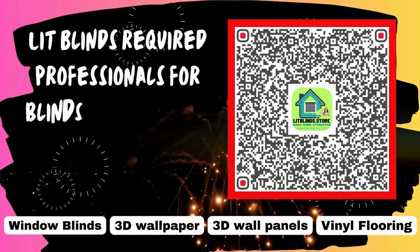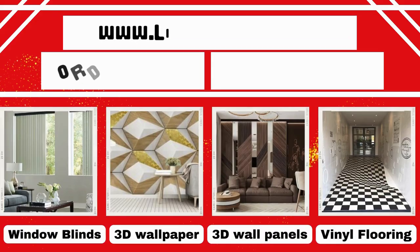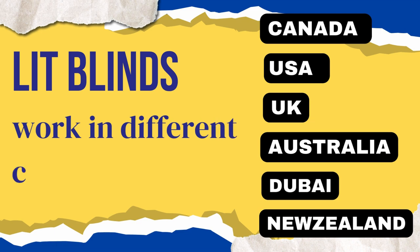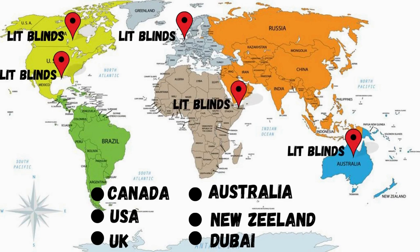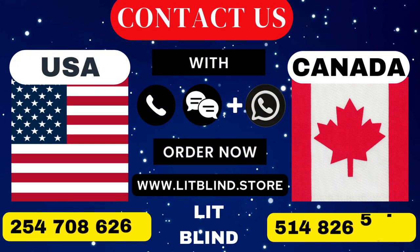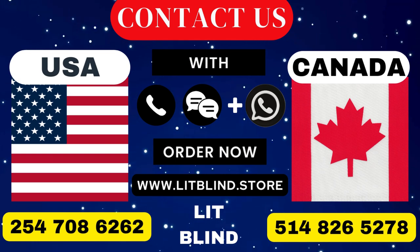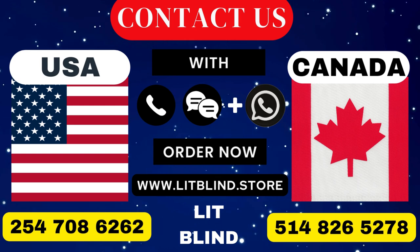Lit Blinds requires professionals for blinds installation. Contact us to become our partner. Order online for free shipping. Lit Blinds operates in Canada, USA, UK, Australia, New Zealand, and Dubai, providing free shipping and 50% off in each country. Order quickly to save. Contact us: Canada 514-826-5278, USA 254-708-6262, or email islipblinds@gmail.com.